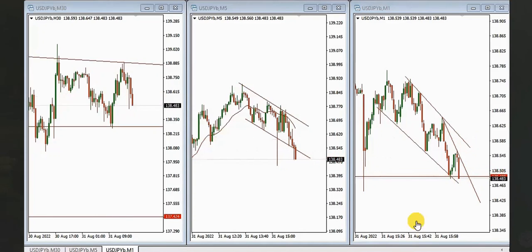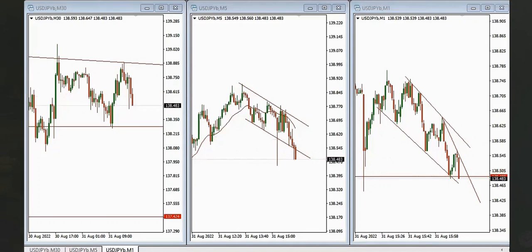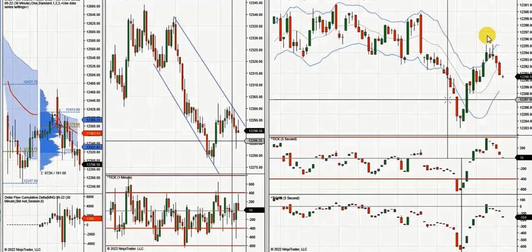That was another quick scalp, so thanks MF for sharing your clips and trades. The next trade is from Yan, a global instructor who is trading micro NASDAQ futures contracts. This instrument is very popular with very high volume, low spread.